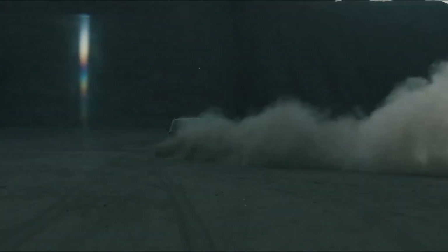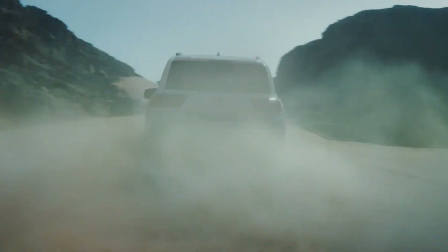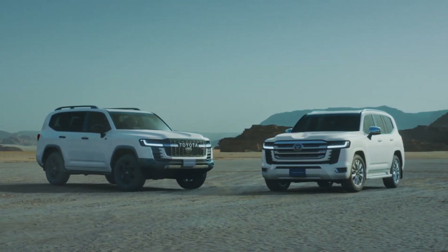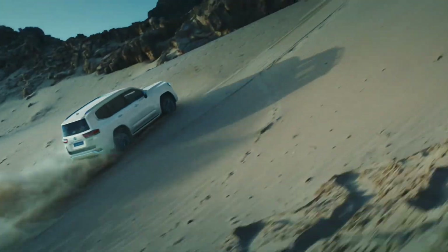Under the hood, the Toyota Land Cruiser is powered by a potent V8 engine that delivers ample power and torque for confident towing and hauling. The engine is paired with a smooth-shifting automatic transmission and advanced suspension system, providing a smooth and controlled ride on and off the road. Whether cruising on the highway or navigating rugged trails, the Land Cruiser offers a refined and capable driving experience.